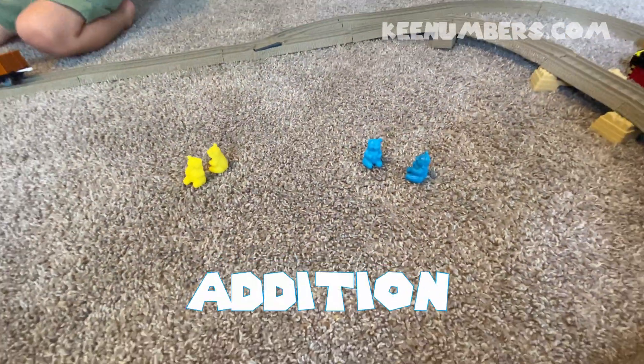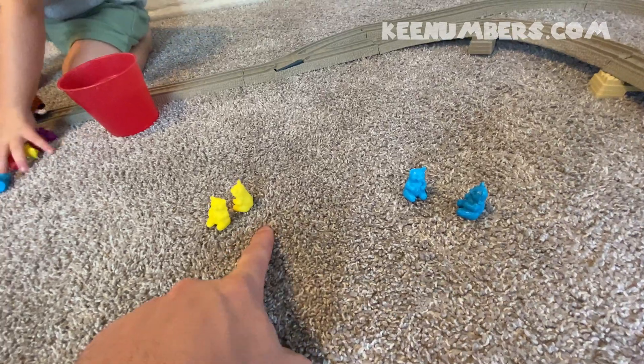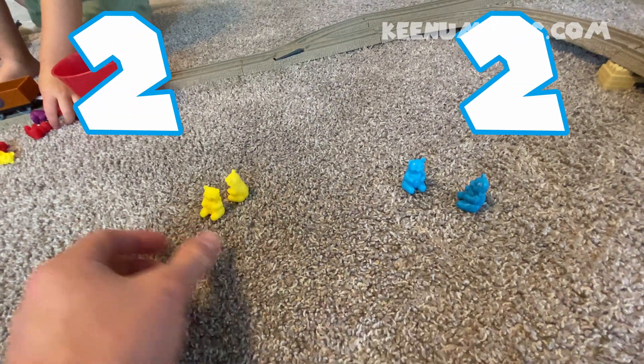Addition is a way to shortcut counting. It helps us do it quicker. We have two yellow bears and two blue bears. How many bears total do we have?